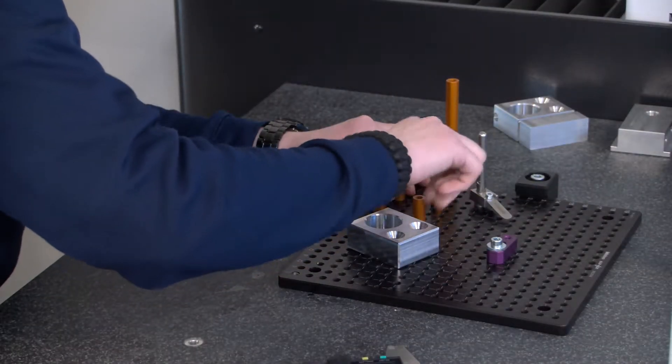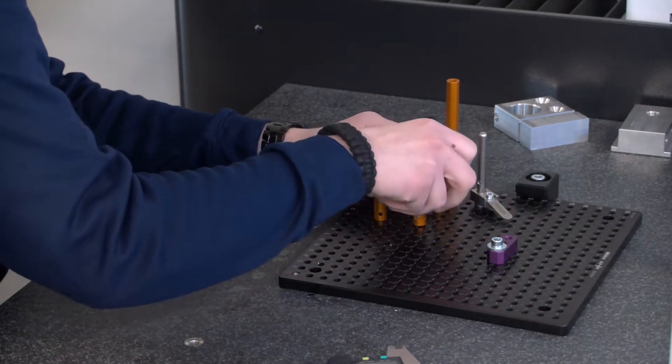My role in the Manufacturing Academy is quality assurance. I inspect our parts to make sure they're all within the tolerances specified. And to get a quality assurance certificate, I have to take a few dual enrollment classes.